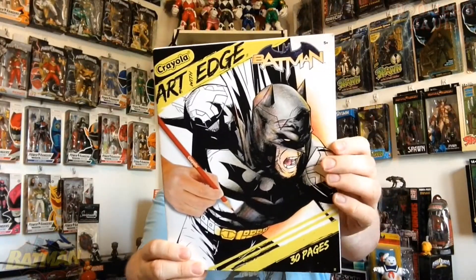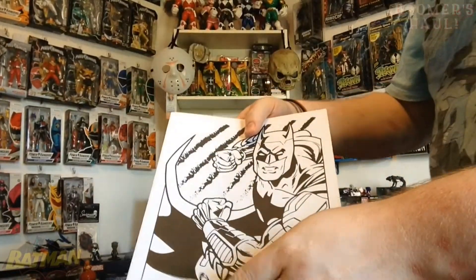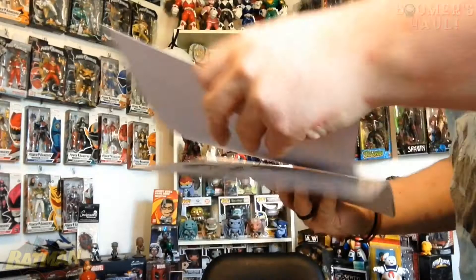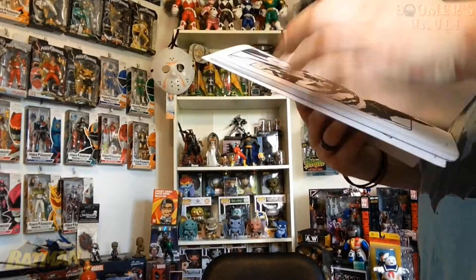The next thing I got is a Crayola Art with Edge 30-page Batman coloring book. These are individual pages that you can take out and color. This is a breakdown of all the pages on the back. So stepping away from the camera just for two seconds — these are basically what you're getting inside the coloring book. All individual pages. That's Harley right there. There's Robin — looks to be the Damien Wayne version of Robin.